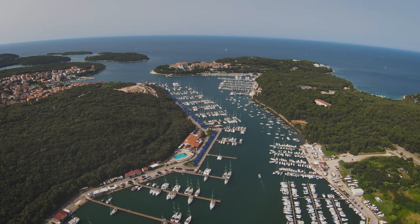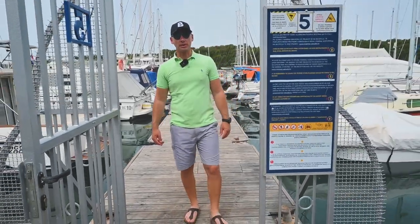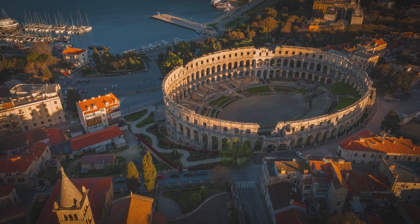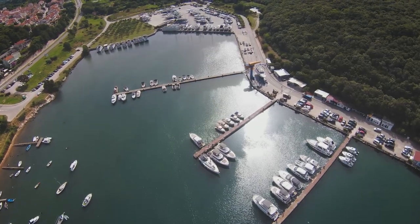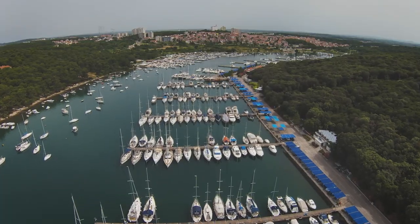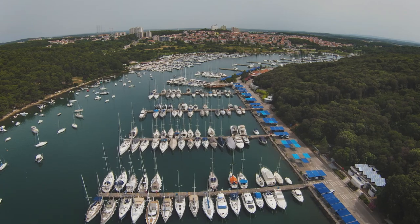Situated on the eastern peninsula, Marina Veruda enjoys a prime location just 5 kilometers south from the well-preserved Roman amphitheater in the center of Pula. It is easily accessible by car and it's only about a 15-minute drive from Pula airport, making it a convenient starting point for exploring the Adriatic coast.